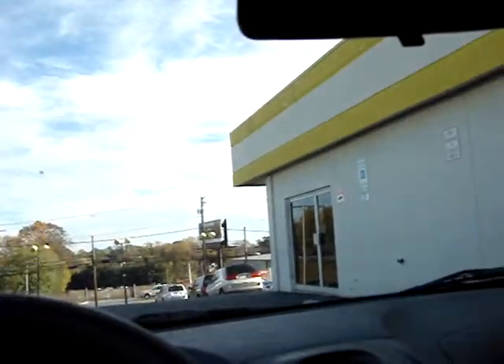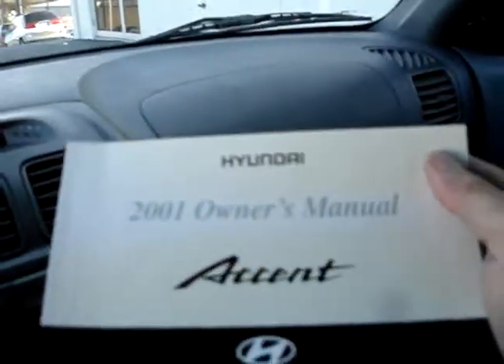Hello, you're looking at a 2001 Hyundai Accent, five-speed, four-cylinder. It's a nice, clean little car.